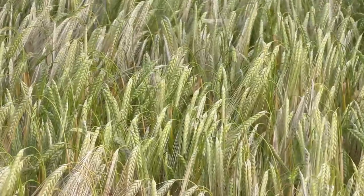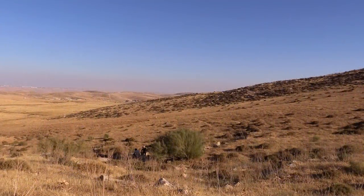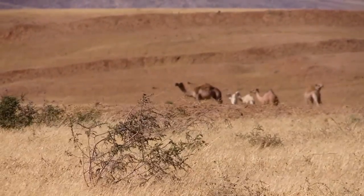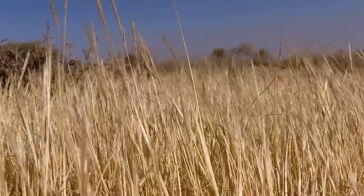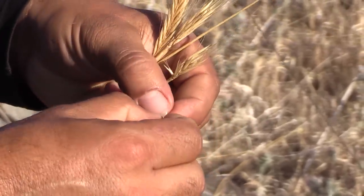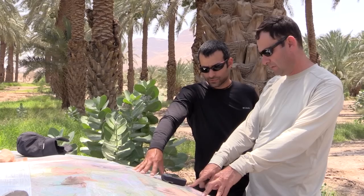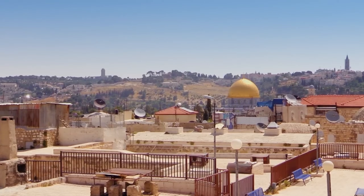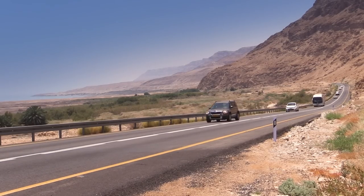The wild relatives of our domesticated crops can be found all over the world, from the top of a mountain to a dry desert plain. These crop wild relatives can withstand harsh environmental changes and, through breeding, can make our crops more resilient. Scientists from the Royal Botanic Gardens Kew traveled to the Middle East to explore the history and the future application of some of these venerable ancestors.